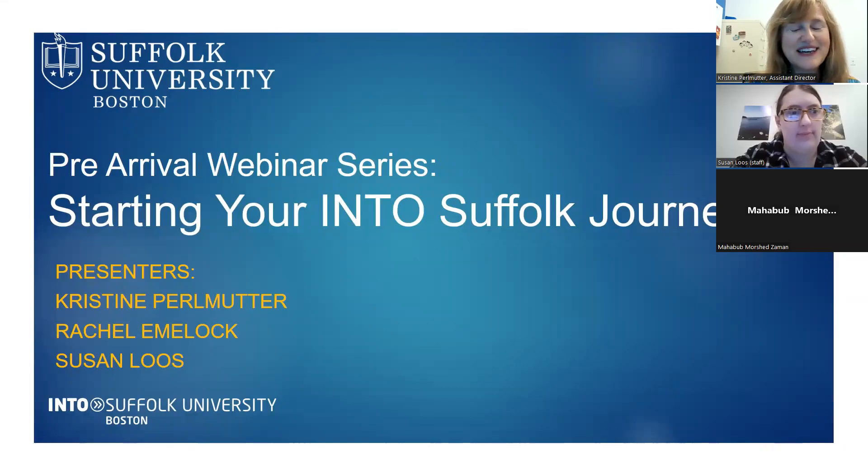Hello everyone, welcome to our first pre-arrival webinar called 'Starting Your INTO Suffolk Journey.' My name is Christine Perlmutter, I'm the Assistant Director of Student Experience for INTO Suffolk. We also have Susie, our office coordinator at the INTO Suffolk Center welcome desk, who will be there when you come to Boston in January and is happy to help with any questions.